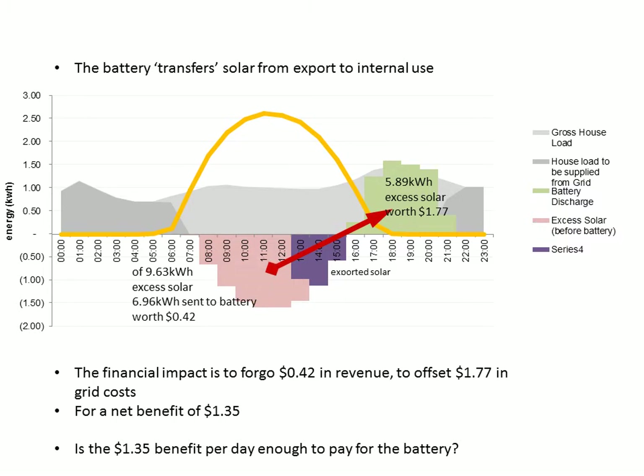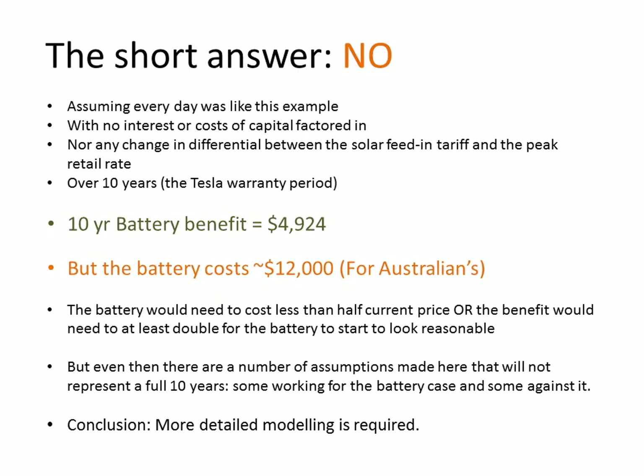So we go from getting 42 cents in revenue to saving a dollar 77 as a result of having a battery — a net benefit of a dollar 35. The obvious question is: is a dollar 35 enough to pay for the battery? The short answer is no.